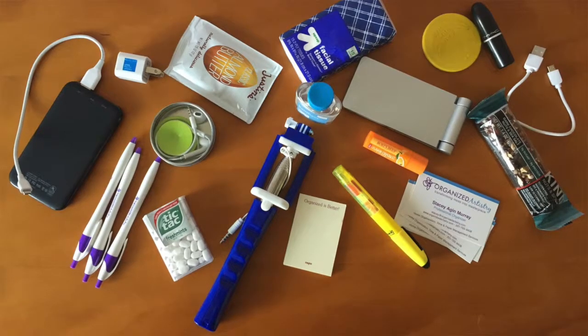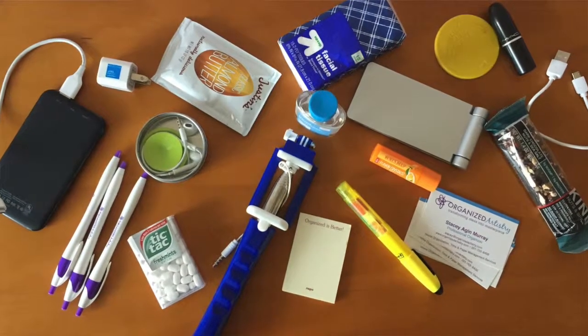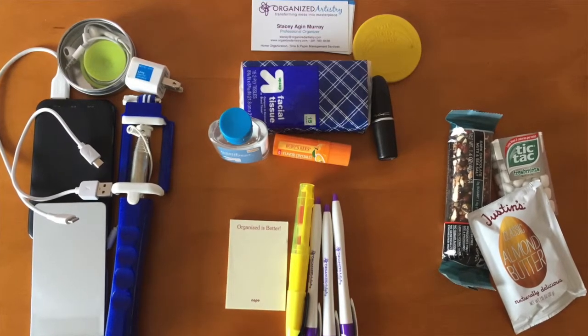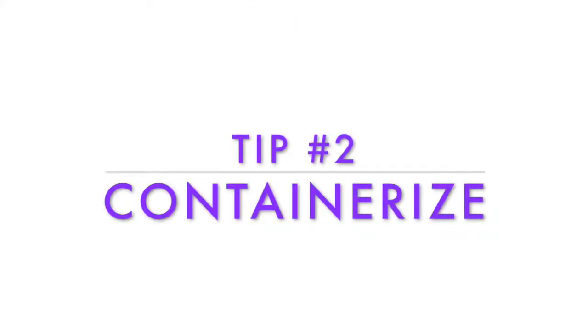Tip number one: sort. Think about what you'll need to have handy the day of the conference and spread those items out on a surface in front of you. Then take your items and place them into categories such as electronics, items you need to access quickly, note-taking items, and most importantly, snacks.